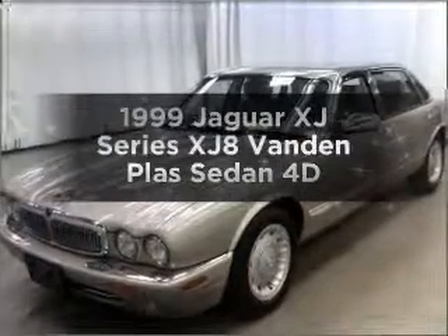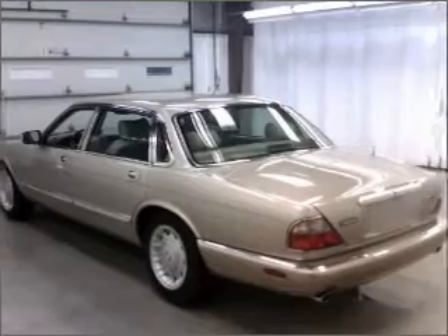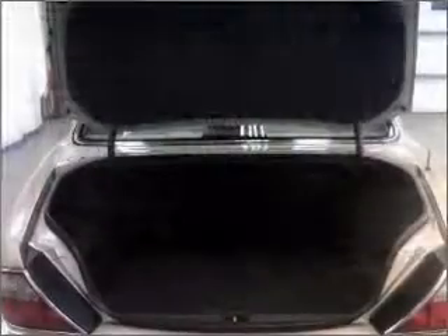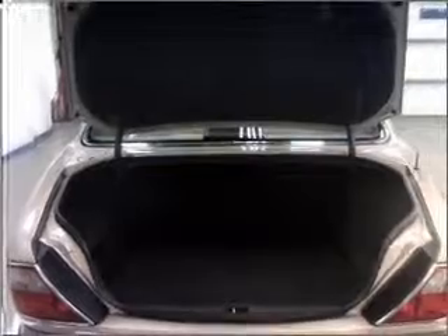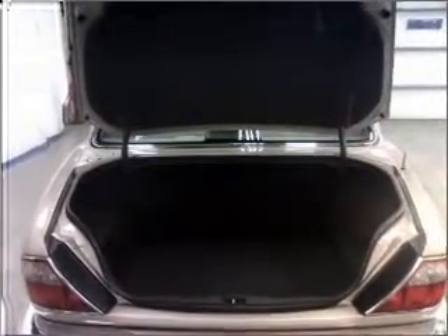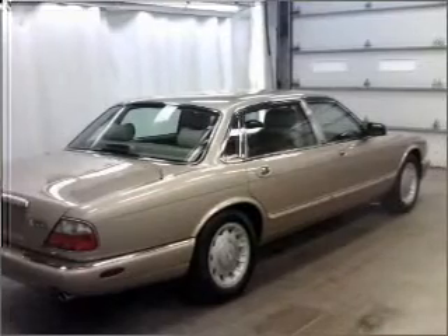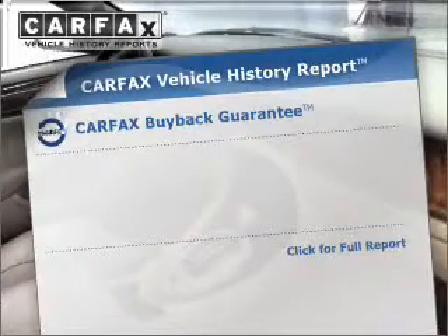Everything you need under one roof with this great vehicle, with a reliable engine connected to a smooth-shifting automatic transmission. Stand out from the crowd with premium wheels. Treat yourself to a premium sound system. The anti-lock braking system will help deliver you safely to your destination. Let the outside in with a built-in sunroof.